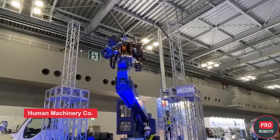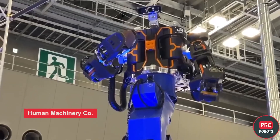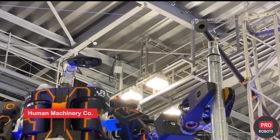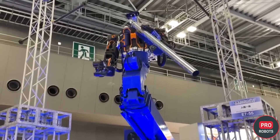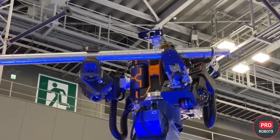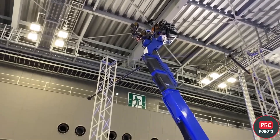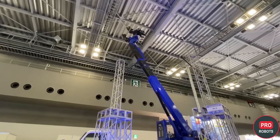Human Machinery Company gave a demonstration of its impressive general-purpose humanoid robot working in conjunction with an aerial work platform. The robot is remotely controlled and provides the operator with feedback for grip strength control. It is equipped with powerful electric actuators that provide strength coupled with high-precision movements. The robot is designed to maintain railroads and other transportation systems and works exclusively in tandem with the operator.